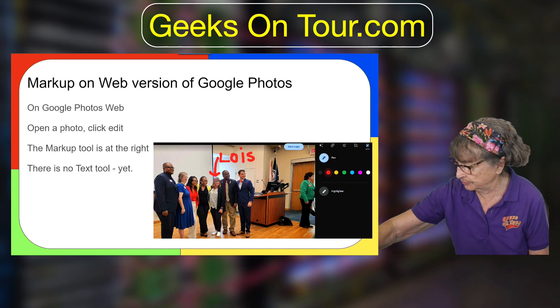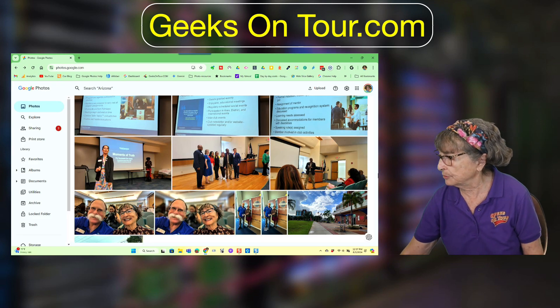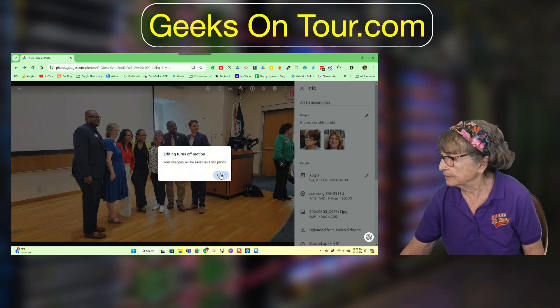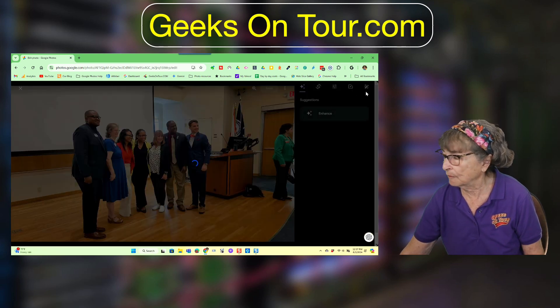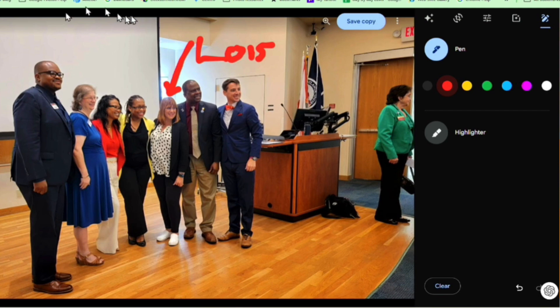The next new thing is Markup on the web. Magic Editor and Magic Eraser are only available on mobile, but we did just get one new thing on the web version. If you go into Edit, there is now a button at the far right for Markup. Unfortunately there are no text options yet — you have to use the pen and draw — but if you're good at that, you can still get some stuff done.